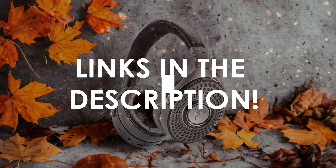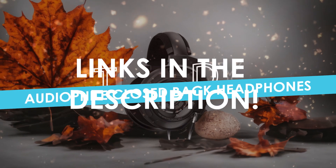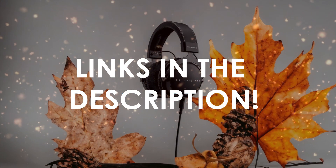In this video, I will help you find the best audiophile closed-back headphones in 2024. Links to all the products we mention in this video will be listed in the description. Let's get started!